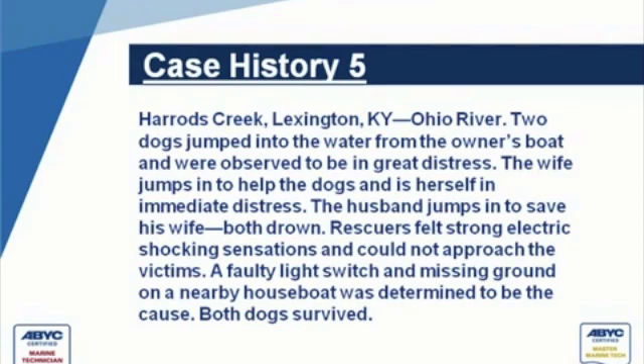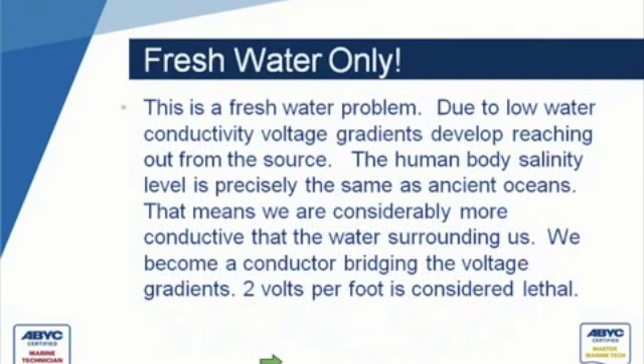This is one of those fixtures that used to be quite prevalent in boats — I don't see them anymore — but they had both AC and DC lights in them. If you're plugged into shore power, you could use the AC, or when you weren't, the DC. This particular situation is something that happens only in fresh water and perhaps brackish water.